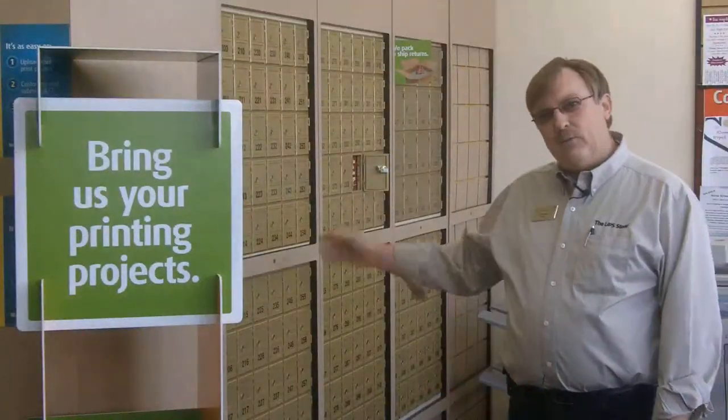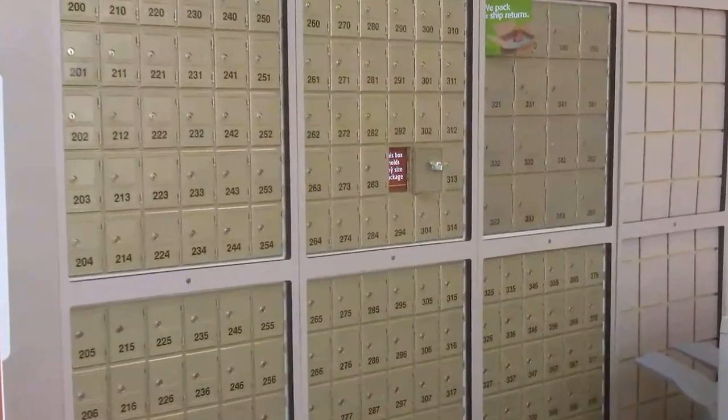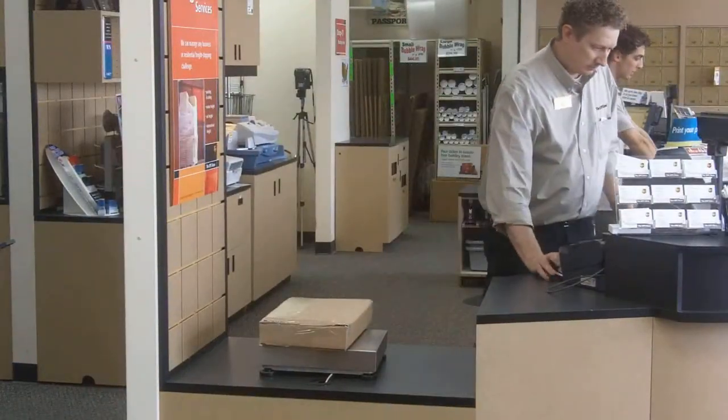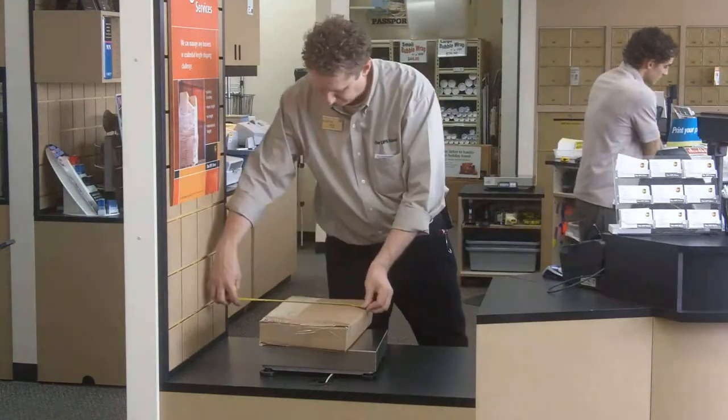At the UPS Store, we offer a full set of mailbox services. You can have your packages sent here as well as your mail. It's a full street address. And whenever you do receive a package, we'll send you an email or a text message so that you know that you've got something here. You're also welcome to give us a call to find out if you have any mail or packages.